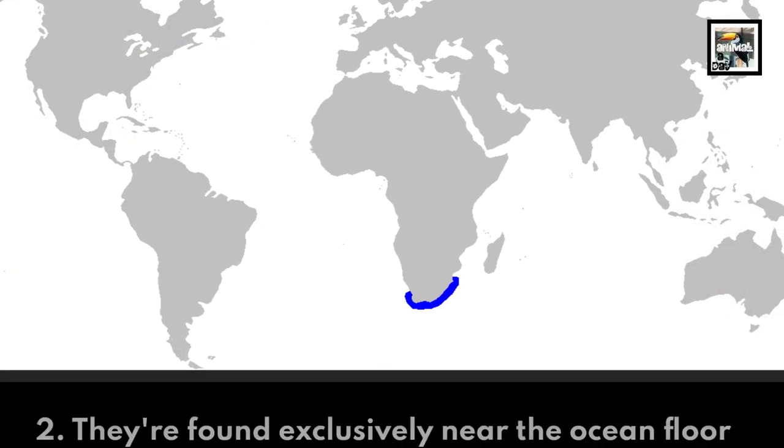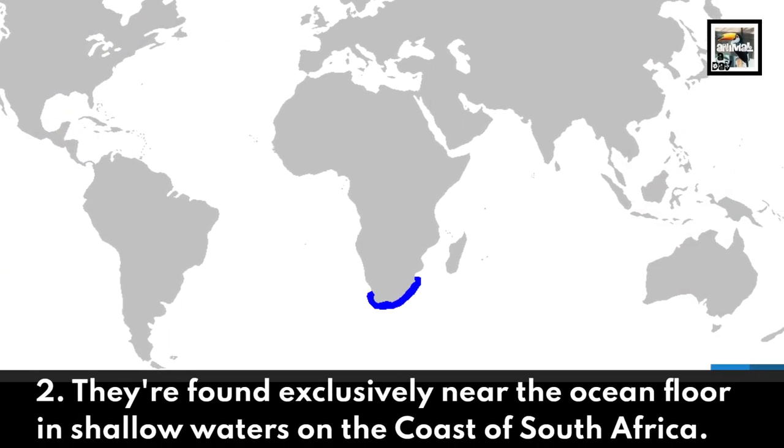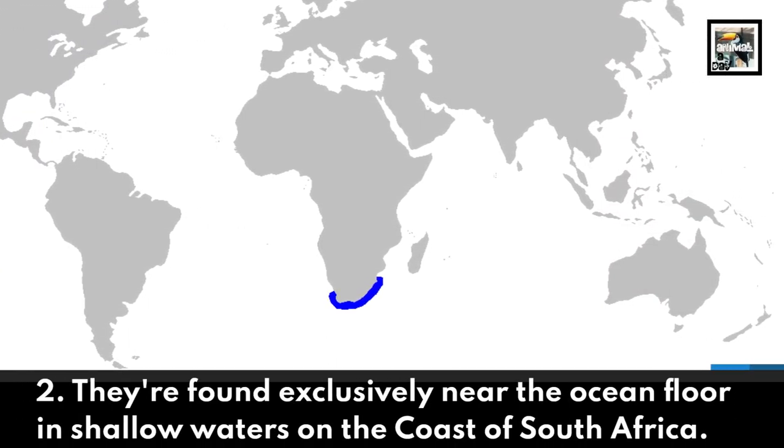They're found exclusively near the ocean floor in shallow waters on the coast of South Africa.